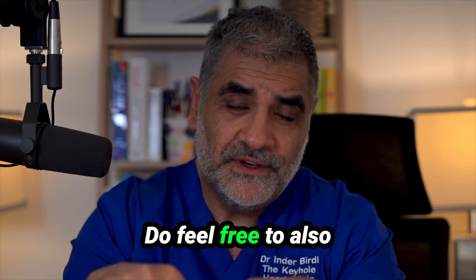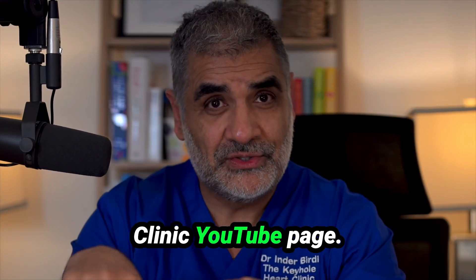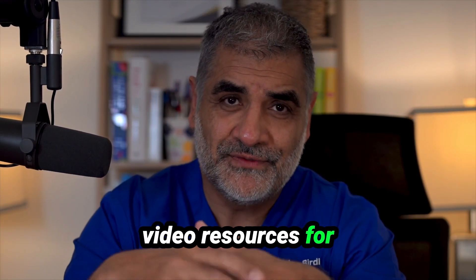The link can be found in the description below. I hope you find it useful. Do feel free to also visit the Keyhole Heart Clinic YouTube page — there's lots of free video resource for you to use anytime you like. Bye for now.